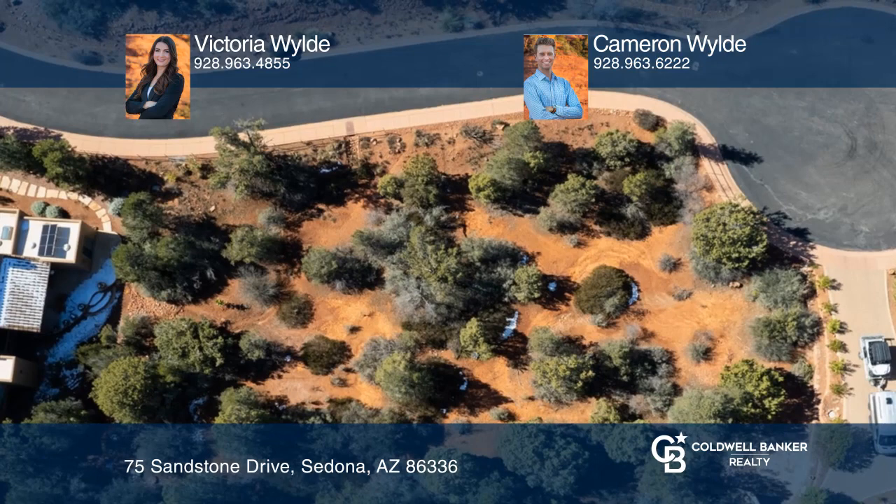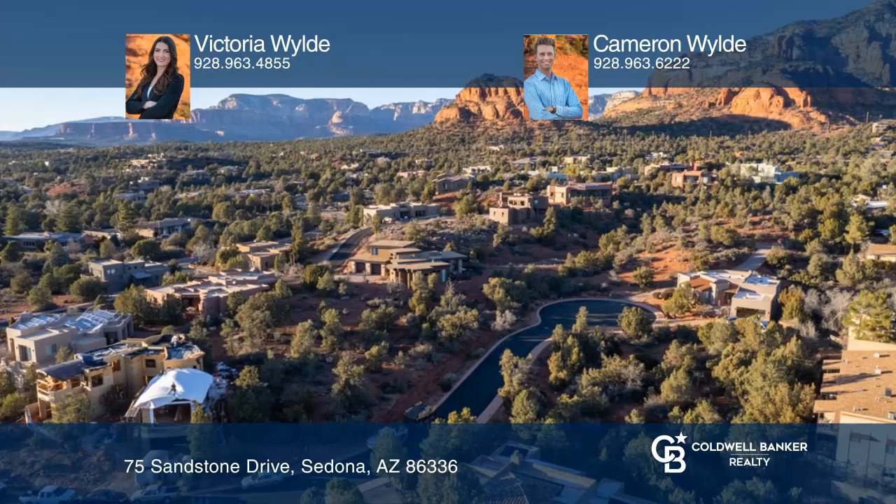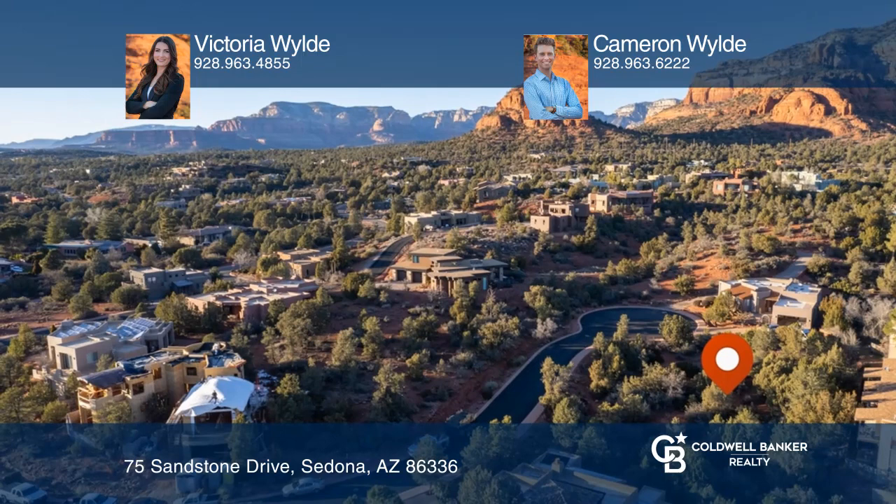Nestled near the end of a cul-de-sac in Thunder Mountain Ranch, this beautiful lot is waiting for your dream home. Take advantage of the large 7,840 square foot building envelope, buffered by a common area green space.